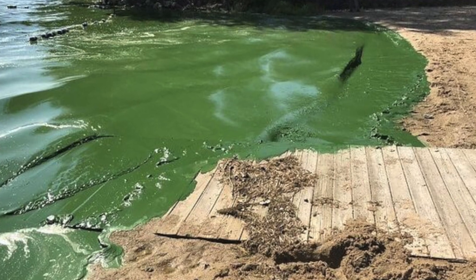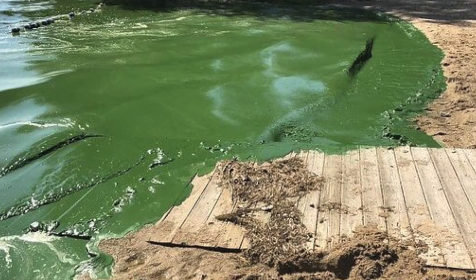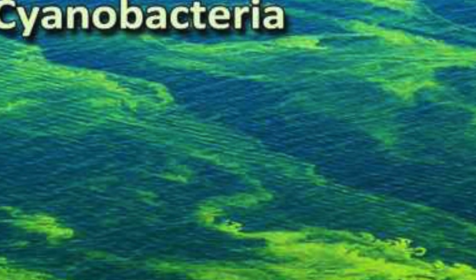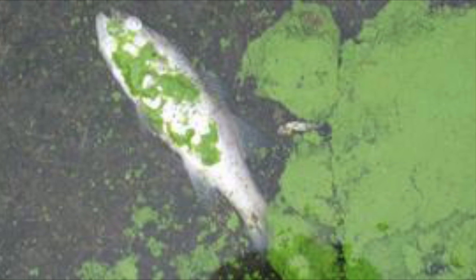An additional threat that looks very much like true algae but isn't is called cyanobacteria, also known as blue-green algae. Cyanobacteria releases a toxin that can be harmful to both people and animals, especially dogs.